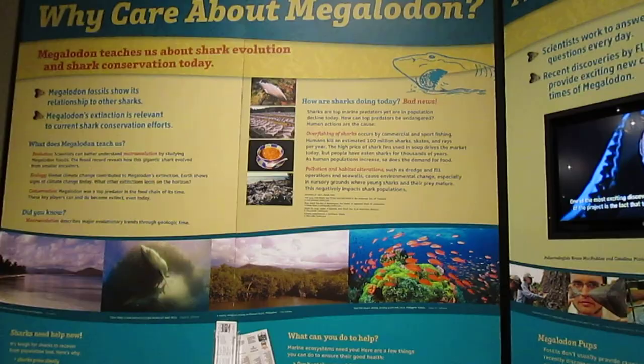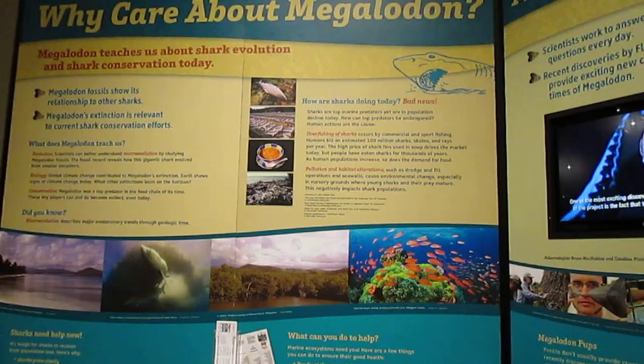So that's the Megalodon exhibit right here. I'd like to thank you all for watching — try to have a nice day. Thank you.